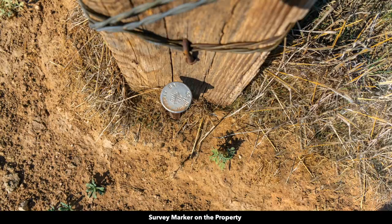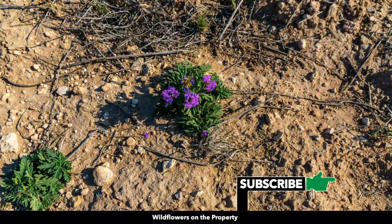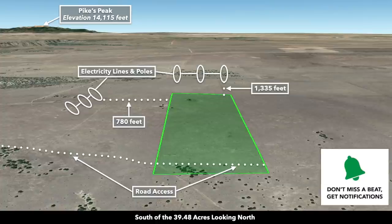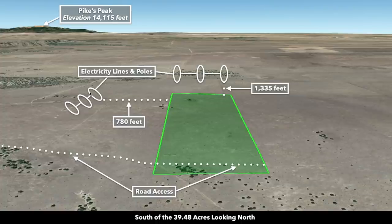Here are some survey markers on the property. There are some pinion pines and rock formations on the property. Even though these photos were taken in the last several weeks, there are wildflowers and cacti blooming. Here we have some Google Earth terrain views — this is south of the property looking north. There you can see the nearest electricity lines and poles just west of the property, and the dirt road access along the southern portion.